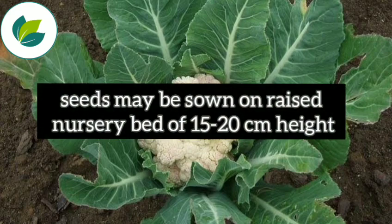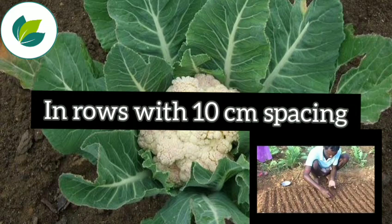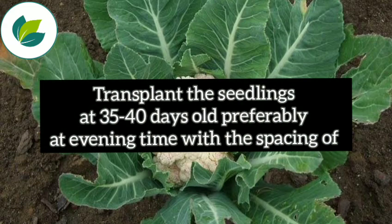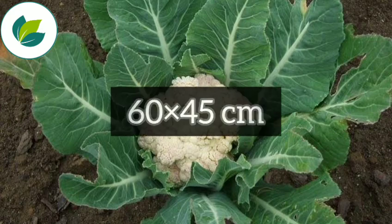Seeds may be sown on raised nursery beds 15 to 20 cm in height, in rows with 10 cm spacing. Transplant the seedlings at 35 to 40 days old, preferably in the evening, with a spacing of 60 x 45 cm.